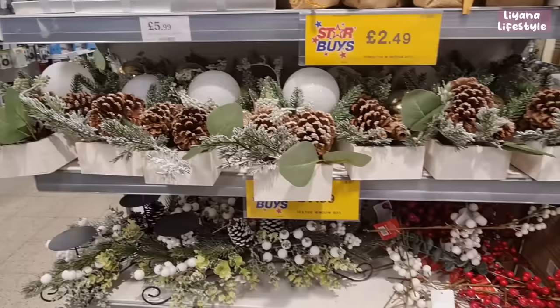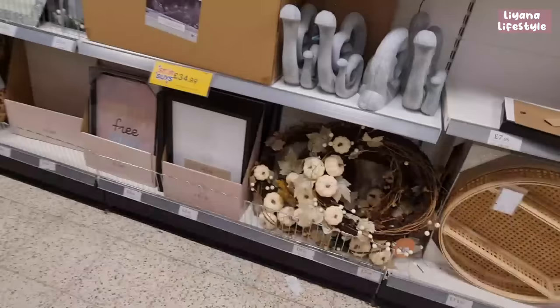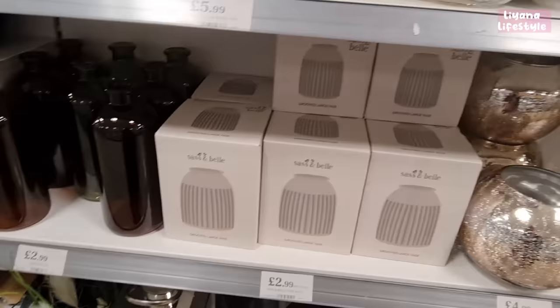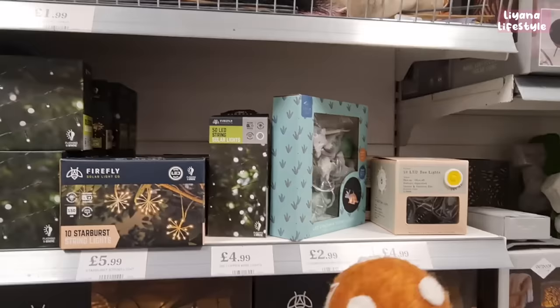Some Christmas décor for £7.99 — greenery, pine cones, and baubles that make really nice centrepieces. There are berries too. I've spotted a wreath for autumn — I feel like they haven't had much new homeware in for a while. They do have these large new scented items, but that's pretty much it for new homeware.